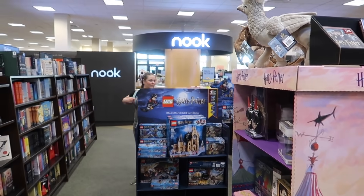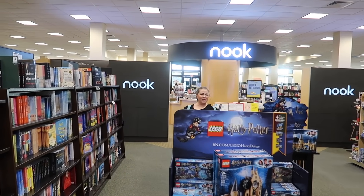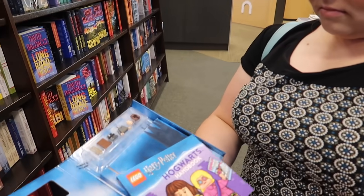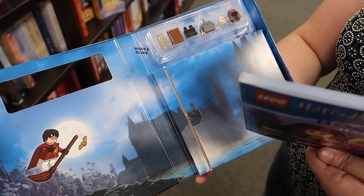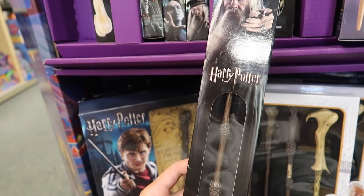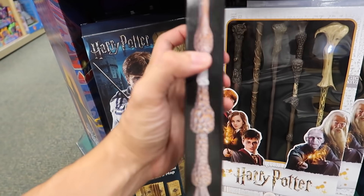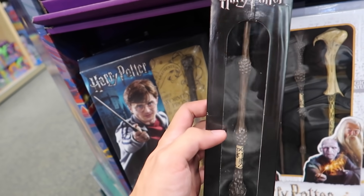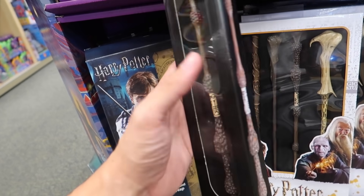They have these little Lego books — I've not seen these before actually. It's like a handbook with little figurines. They've got several. They don't sell the Noble Collection wands in the collector boxes or the Ollivander boxes, but they do have the clear window option, which allows you to get the wand for a little bit cheaper.